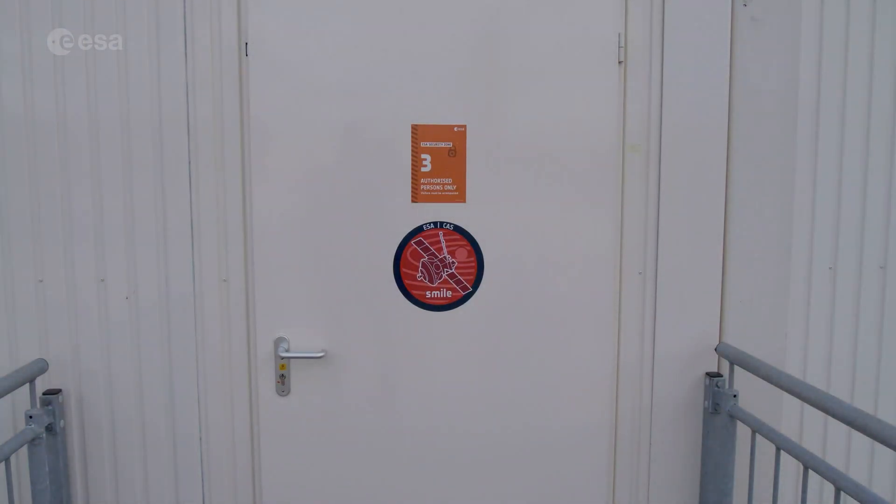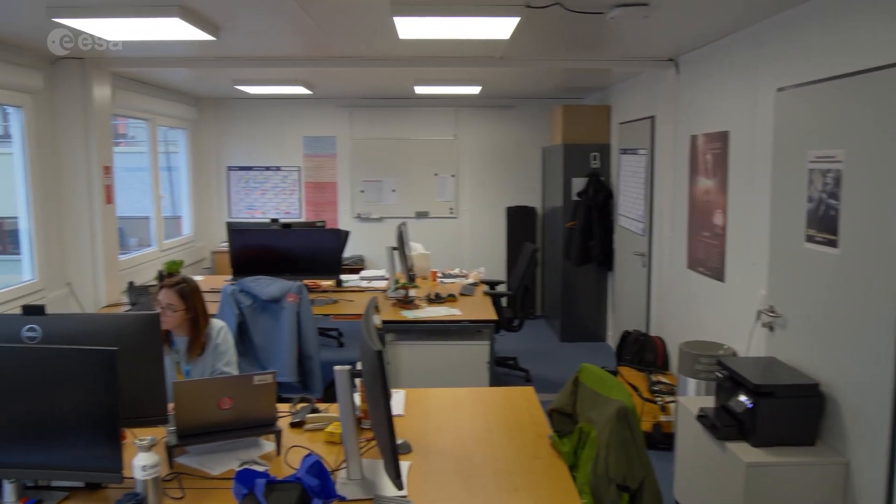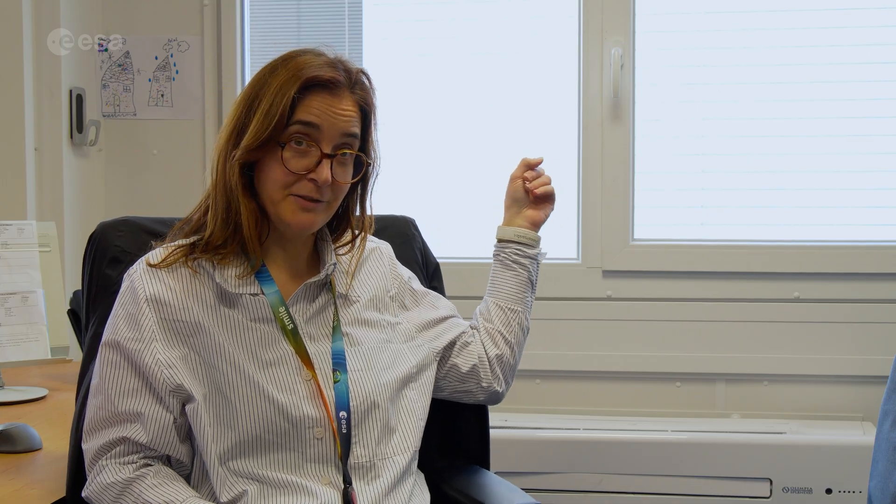We are now sitting in the test centre facilities from ESTEC and the PLM, the payload module which is the ISA provided element, is now in the FB building which is just behind us.